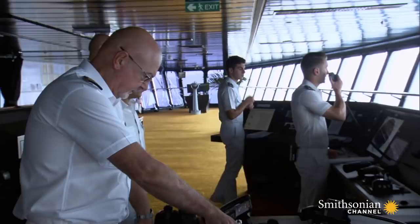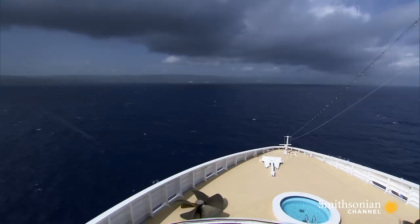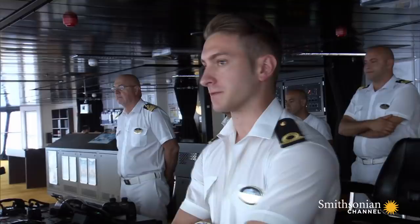But after 15 minutes of trying to contact the local pilot to guide the ship into port, there's still no reply. Still no signs of the pilot.